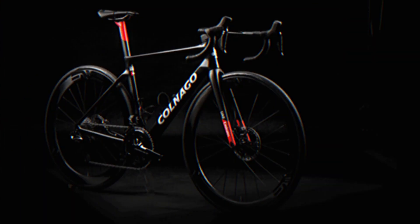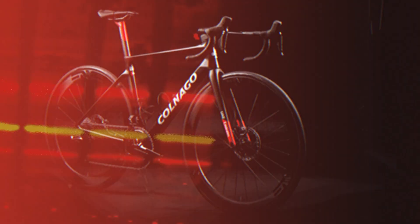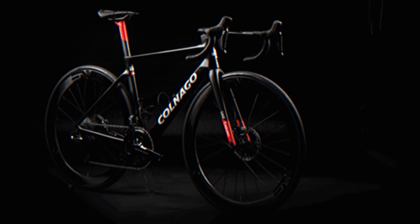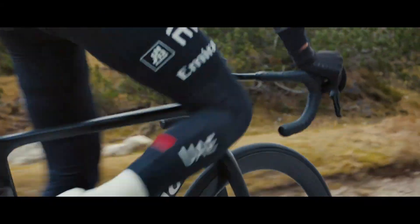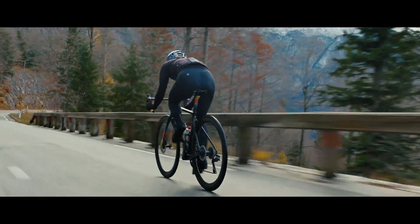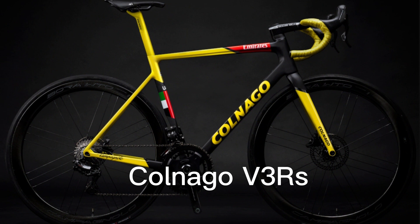Colnago unveiled the latest iteration of its V-Series aero all-around road racer, the V4 RS. The Colnago V4 RS is already a very impressive bike with a lot of new features. Colnago claims that the V4 RS is lighter, stiffer, and more aerodynamic than the V3 RS.